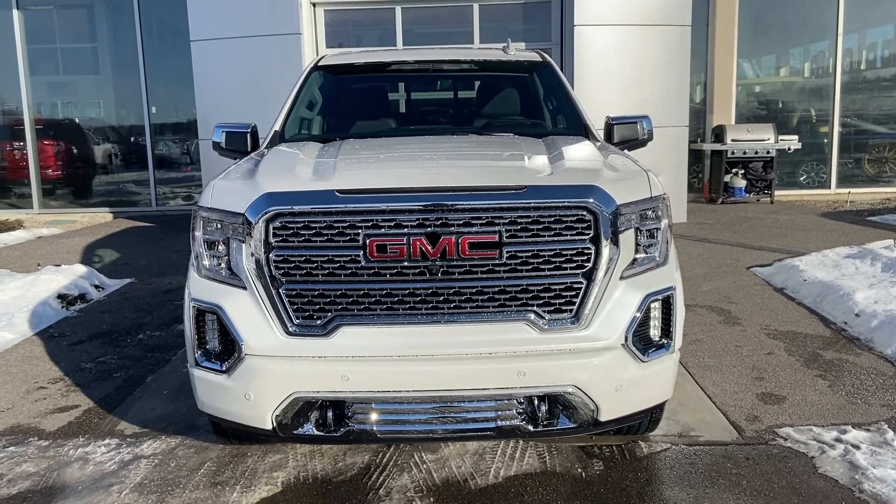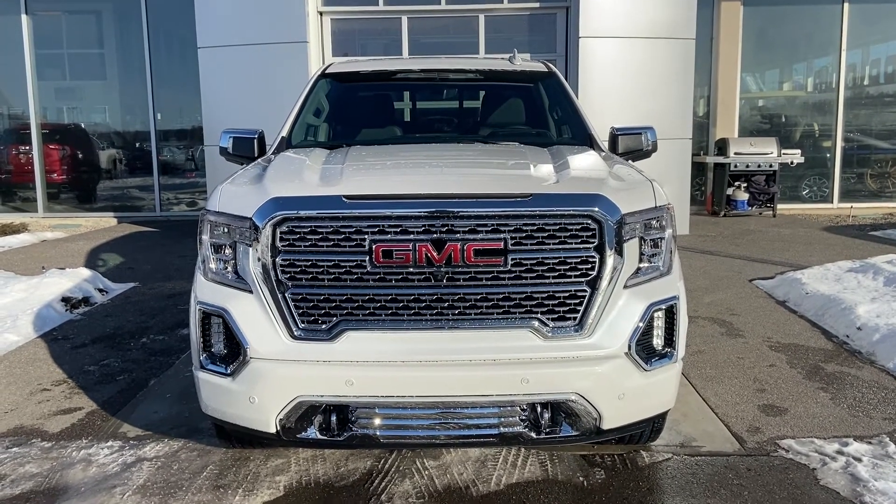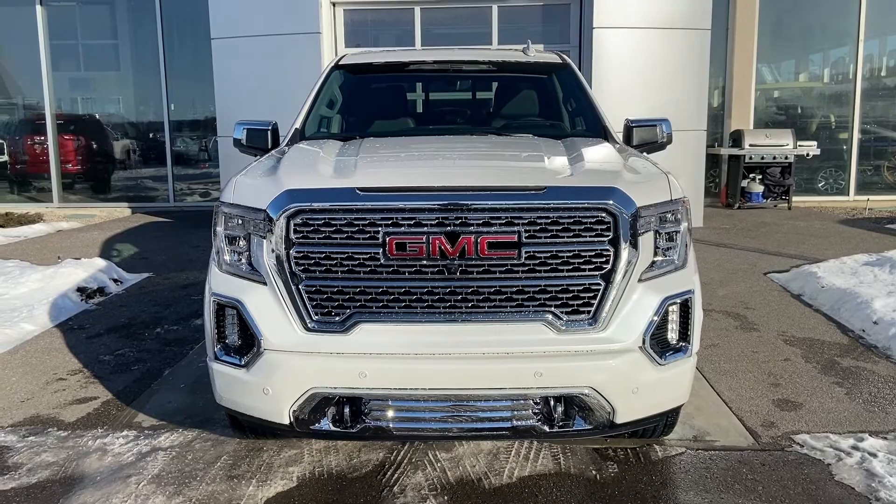Whenever you're ready for the luxury and the power of this truck, come down and see us at GSL GMC, 1720 Boat Trail Southwest.